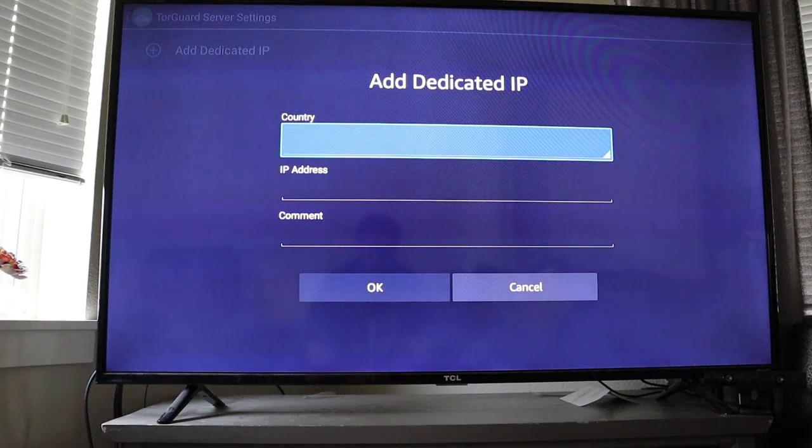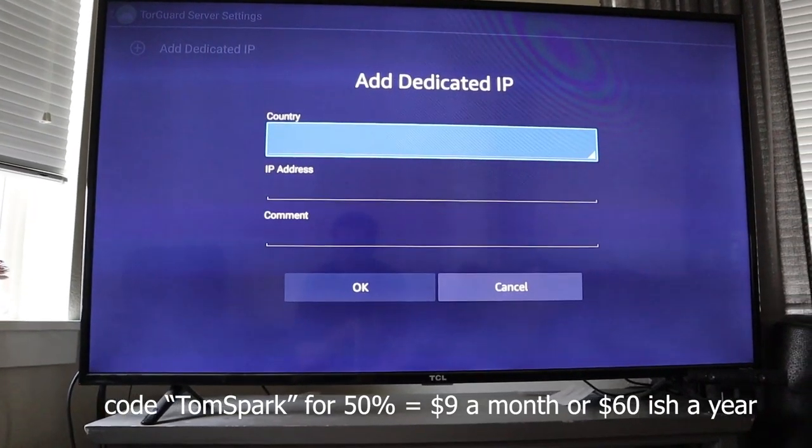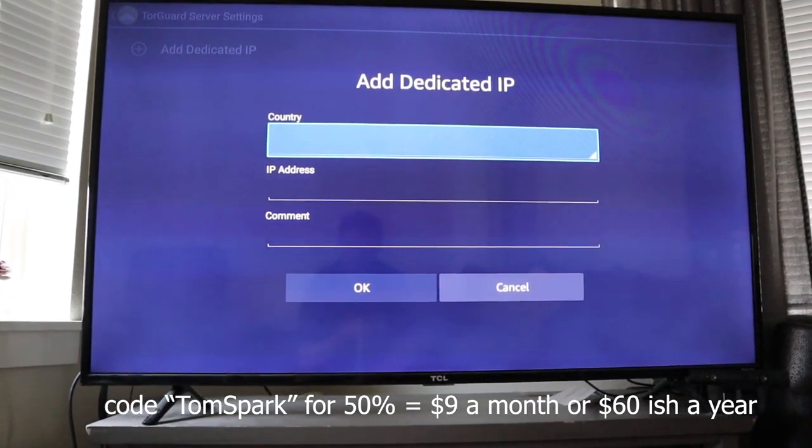The kicker is that TorGuard is super generous with discount codes. They gave me a discount code: TomSpark. They have these discount codes just everywhere — you can use them for 50% off. A competitor like NordVPN or ExpressVPN is going to be $13 a month. TorGuard, you get the dedicated IP alongside their normal VPN subscription for only $9 a month. So it's still the cheapest VPN out there even with a dedicated IP included, which is pretty much essential for unblocking geo-restrictions.